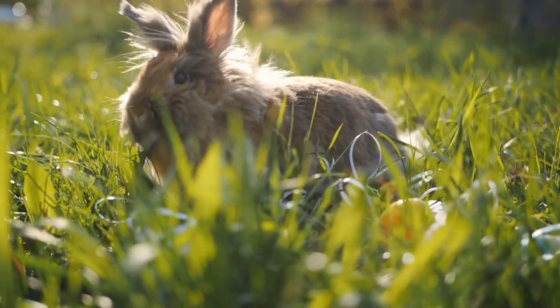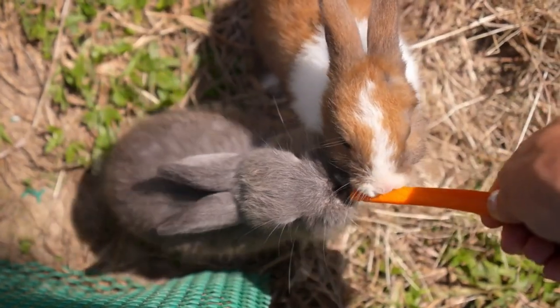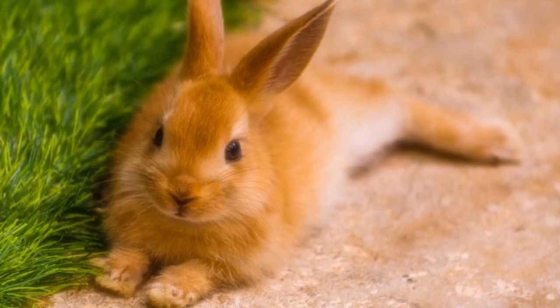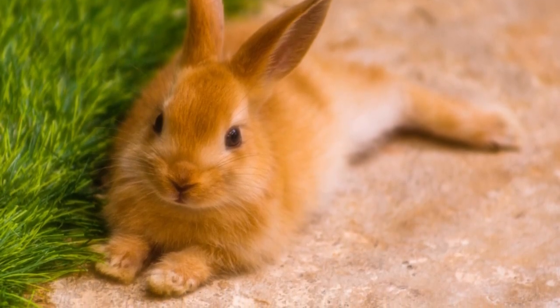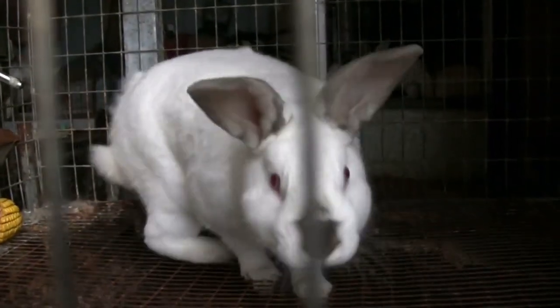Now, let's talk about grooming, a critical aspect of Angora rabbit care. Their long fur can easily become tangled and matted, which can lead to discomfort and health issues. Regular brushing is essential to prevent this. Aim for at least once a day, using a gentle, wide-toothed comb or a slicker brush.